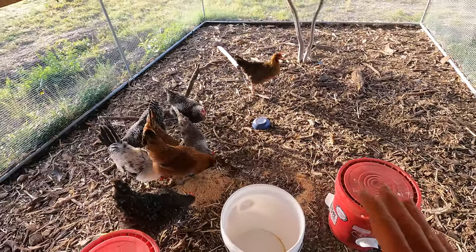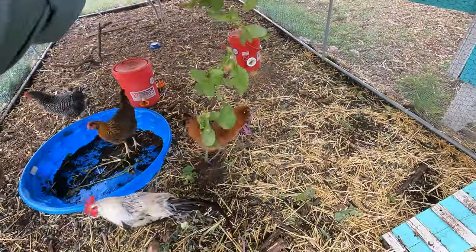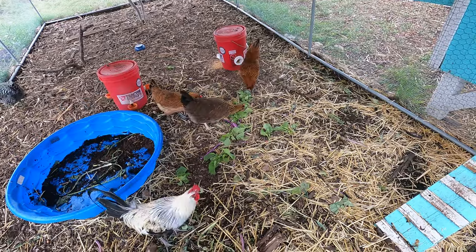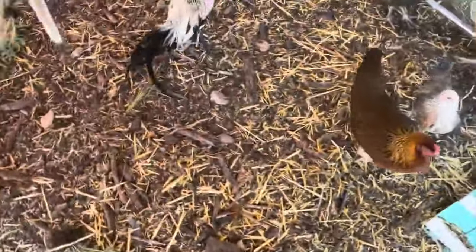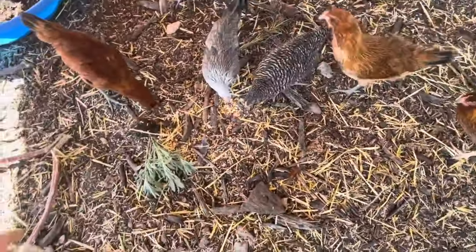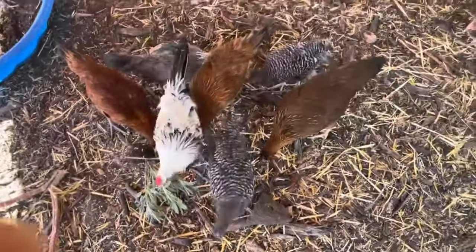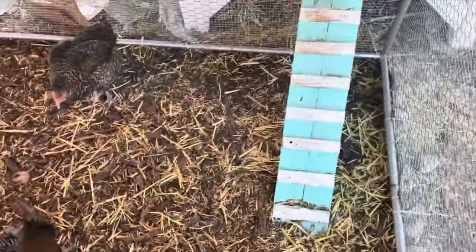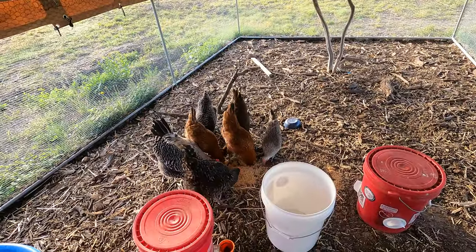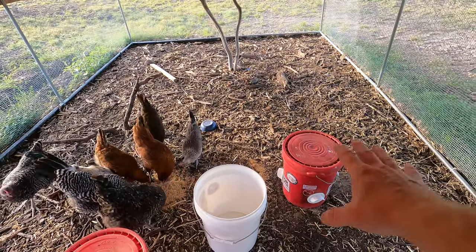I do substitute with some stuff out of my garden. Right now it's a lot of radishes because I'm thinning out the radishes. I also add some scratch grain as well, and the scratch grain is super cheap — it's like $13 for a 50-pound bag. That bag has been four months and I haven't gone through it all. I just throw in about one cup for them to scratch around on.